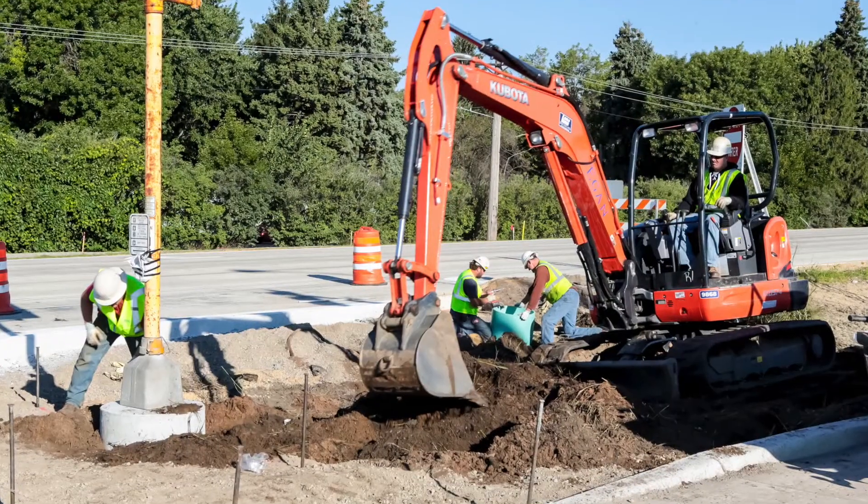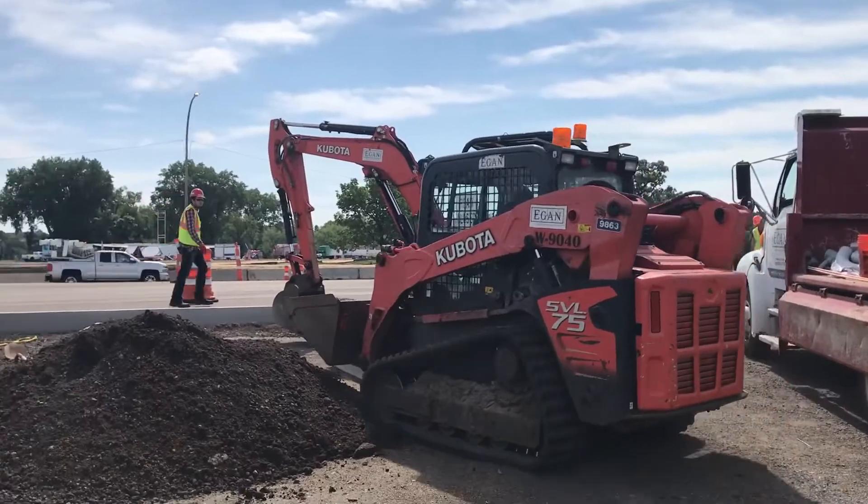Operating engineers also clear and grade land to prepare it for the construction of roads, bridges, buildings, or other commercial developments.